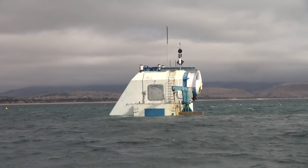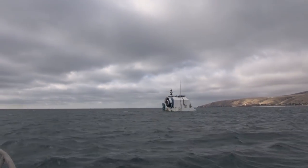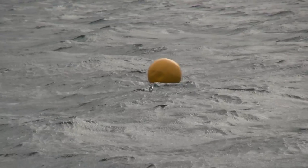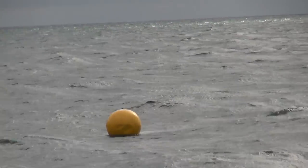The key issues with this structure being here and so close to the beach are public safety and navigational safety. Our key aim and responsibility is to make sure both of those things are acceptable. So what we're doing is getting an isolated danger mark on top of the structure.